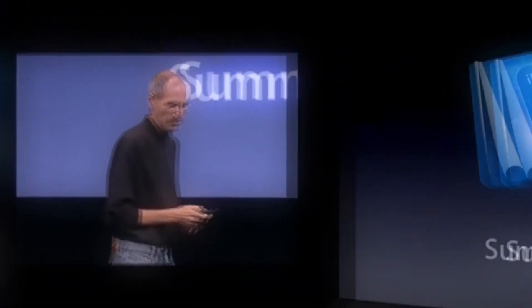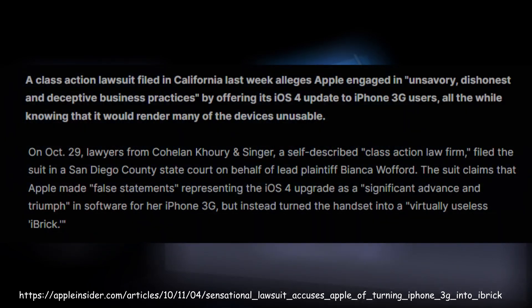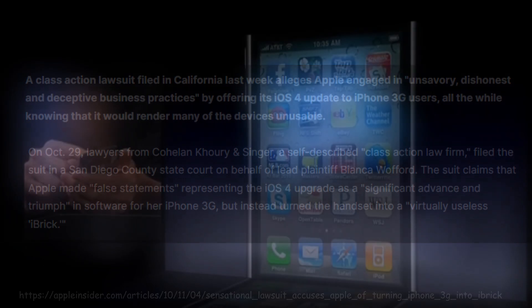Let's talk about the new huge advantages that changed your life back in the day, in case you didn't own an iPhone 3G. If you got one of those, your one and only new feature was that you could file a lawsuit against Apple because of massive performance and battery issues. But this only affected 15 million people, so anyway.